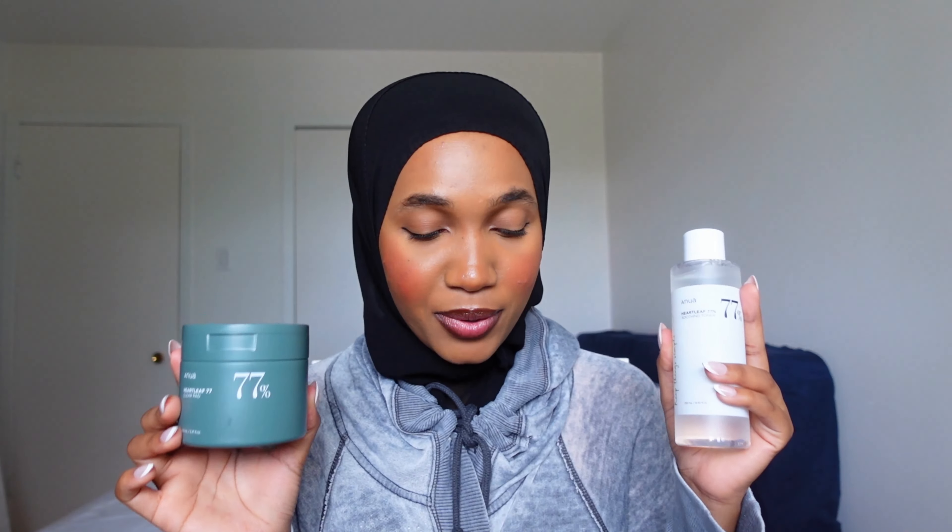For the ranking: third place goes to the Numbuzin toner, second place goes to the Rovectin toner, and first place goes to the Anua toners — both the toner and the pad take first place because they are just so good together.